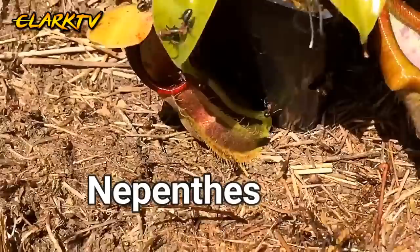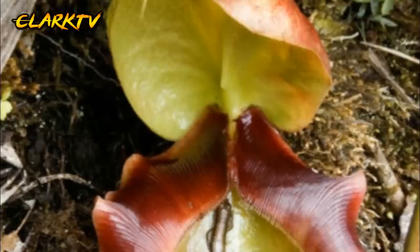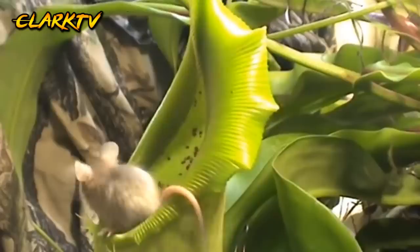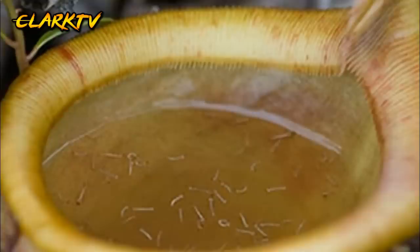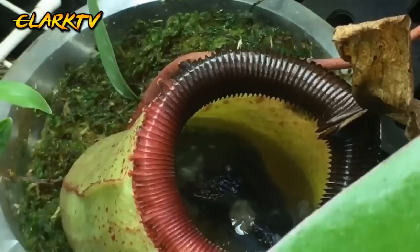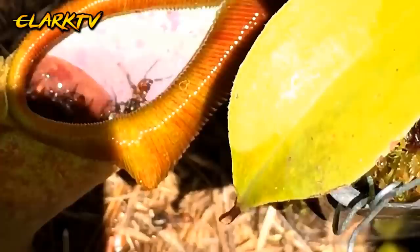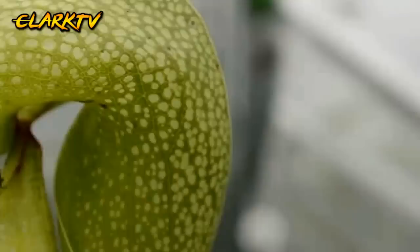Number 7, Nepenthes. Ang Nepenthes na halaman ay matatagpuan sa mga mababang lugar katulad ng Borneo, Sumatra, at kahit dito sa Pilipinas. Mailalarawan ito bilang isang halaman na merong chamber o tila patibong na kung sino man ang mahulog sa chamber nito ay wala ng takas. Gumagamit din ito ng nectar para mapalapit ang mga prey o biktima nito. Meron din itong madadulas na paligid na may kakaibang kemikal na nagpapadulas para hindi makatakas ang mga insektong mabibiktima nito. Pagkatapos na mahulog ang biktima, unti-unting tutunawin ito ng halaman sa pamamagitan ng mga enzymes nito sa paglipas ng mga araw para maging nutrients ng halaman.